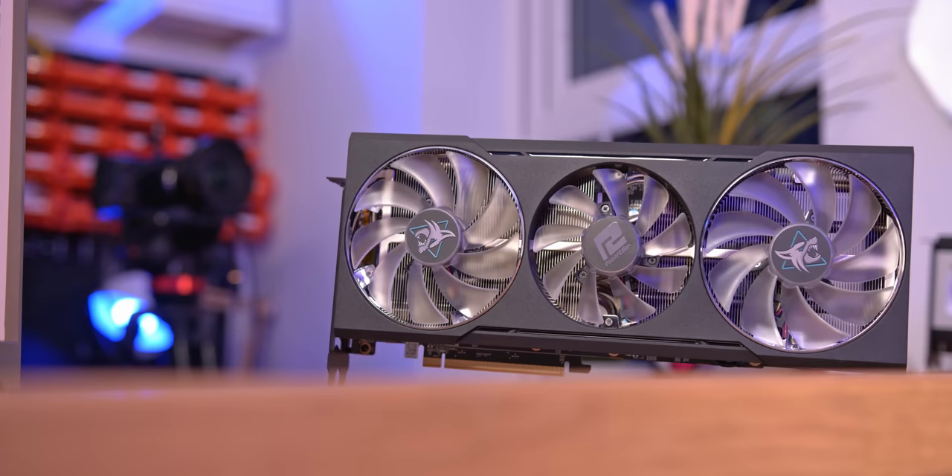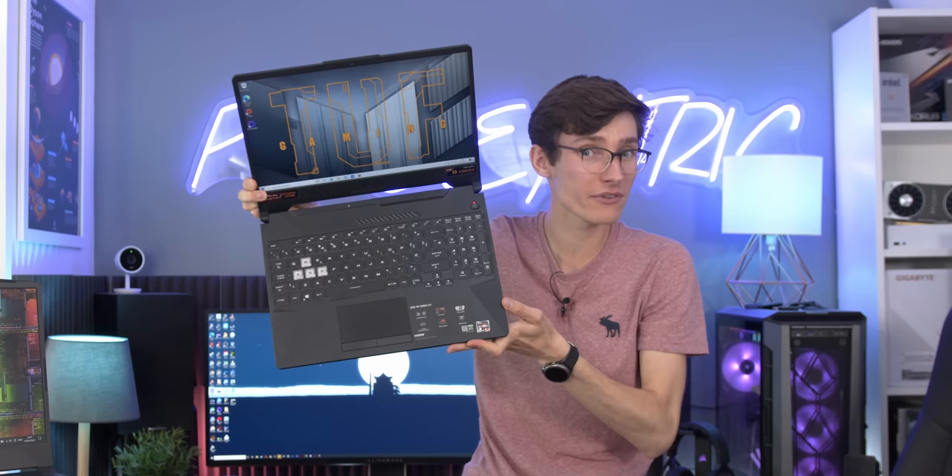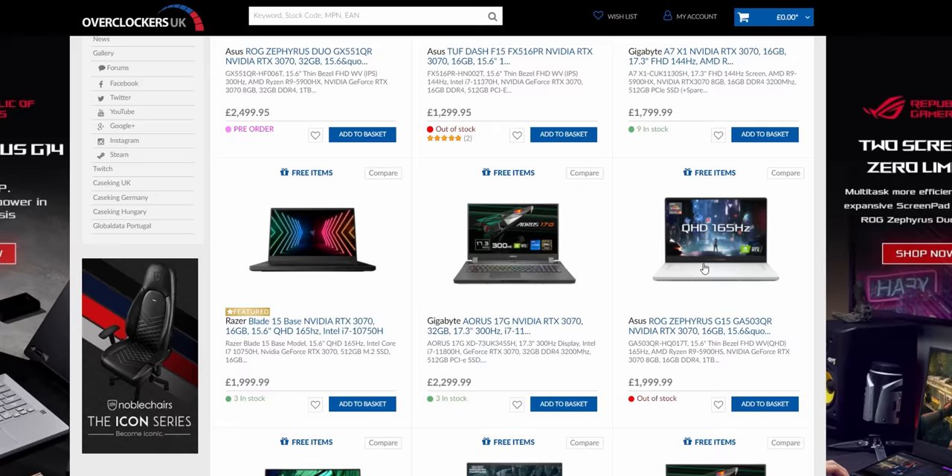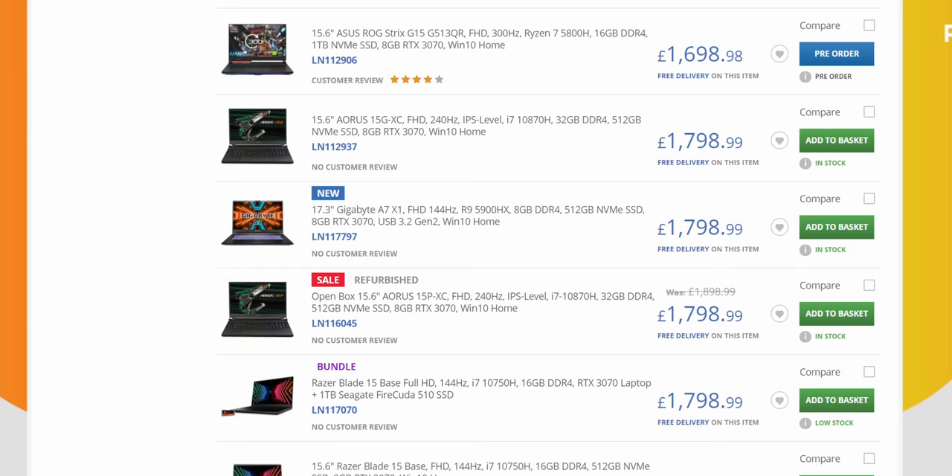It is absolutely fantastic that in terms of day-to-day life we're returning back to normal slowly, but in terms of PC gaming and importantly PC graphics cards over on the desktop side, getting hold of one is still very, very difficult. Laptops, however, for the most part are pretty readily available. Having a quick look over at Overclockers UK and Scan not only shows a majority of the products are in stock and available, but they're all at pretty normal prices.